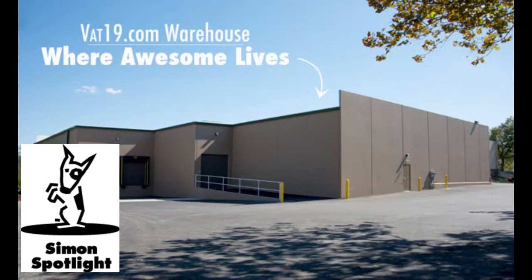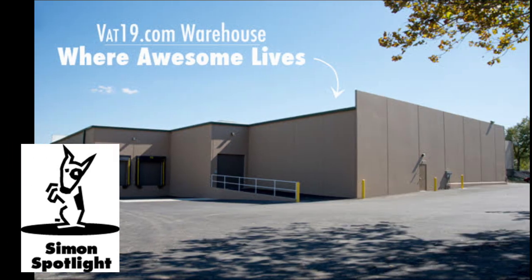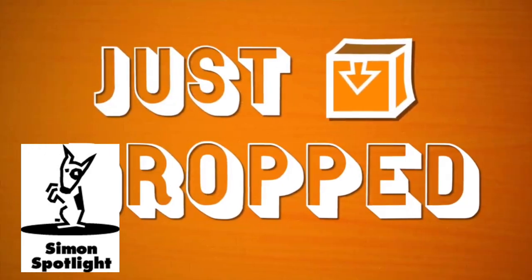At Vat19, we make commercials that people actually want to watch. And they've watched over 7 billion times. But it doesn't stop there. Let's watch a new batch of curiously awesome products that just dropped.